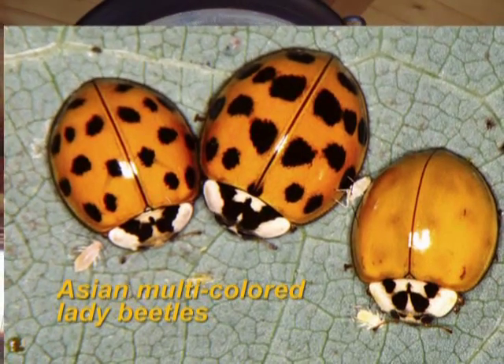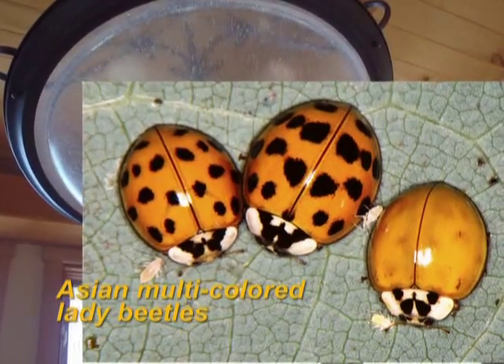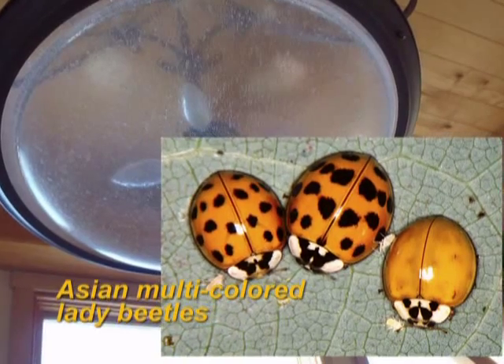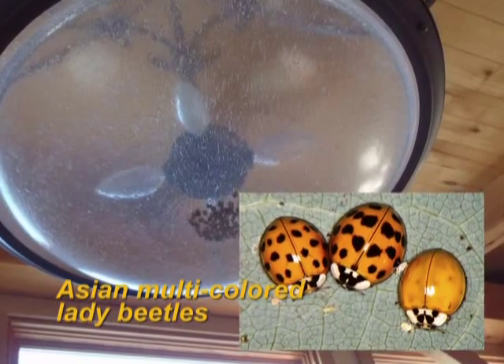There is a species of ladybug that was an introduced species — the Asian multicolor lady beetle. This insect is still a predatory insect because it feeds on all of the other insects that ladybugs would feed on. However, they become a nuisance in homes in the spring and in the fall, so some great predators can also be pests to us as humans.